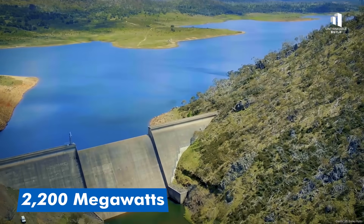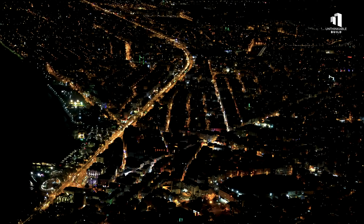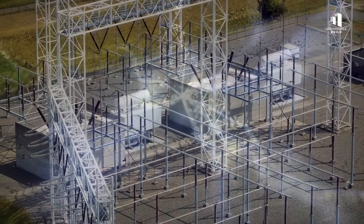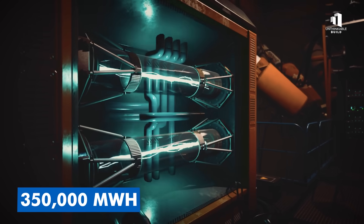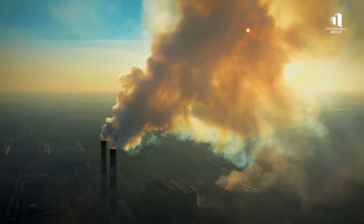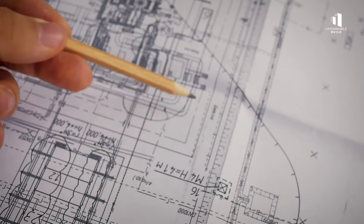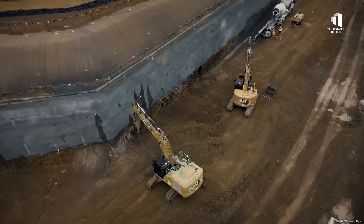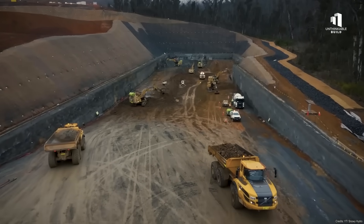At full capacity, Snowy 2.0 will deliver 2,200 megawatts of dispatchable power — enough to supply 3 million homes. Its storage capacity is enormous, capable of running at full output for almost a week. That's 350,000 megawatt hours of stored energy, the equivalent of several coal-fired power plants operating nonstop. On paper, it's an elegant solution — a renewable battery built on a scale few other technologies can match. But building it has proven far from simple.